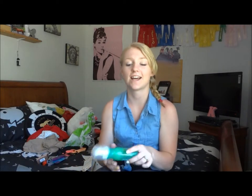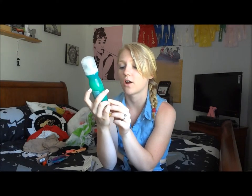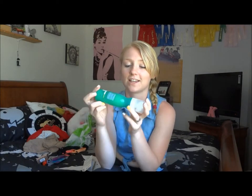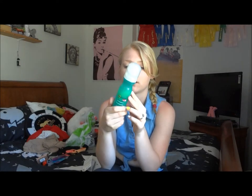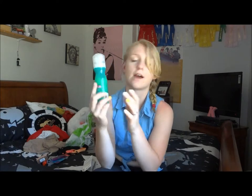The next thing I have is the Garnier Brusher Microbead Scrub for Complexion Skin. I have combination skin — dry in some places and oily in others. I'm really interested to try this out because it was like $5 at Walmart on clearance. So I thought I'd give it a try. It looks cool. I haven't tried any of these products out yet, by the way, because I've been waiting to do this video.